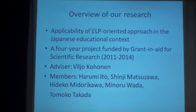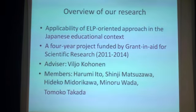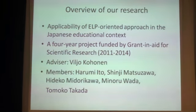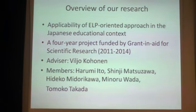First, I'd like to tell you briefly about the research project my colleagues and I have been involved in, because that will serve as an introduction to my presentation. We are exploring the applicability of an ELP-oriented approach in the Japanese educational context. ELP-oriented approach is process-oriented language learning in which students are in charge of their learning with the help of teachers. It was developed in Finland through a national pilot project headed by Dr. Vinil Kahn. We asked him to be our advisor and launched a four-year project funded by Grant-in-Aid for Scientific Research from the Japan Society for Promotion of Sciences.